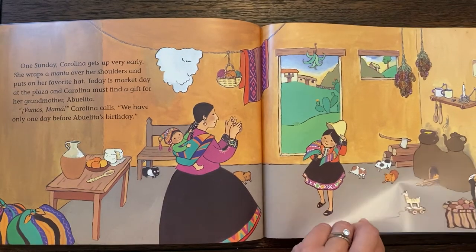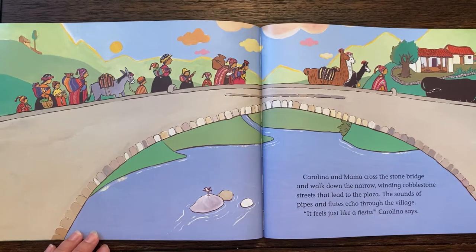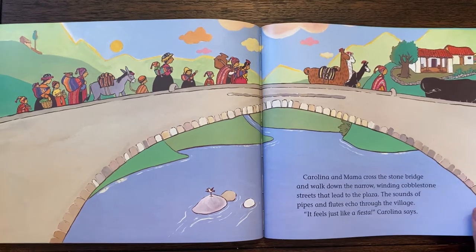Little guinea pigs. Carolina and Mama cross the stone bridge and walk down the narrow, winding cobblestone streets that lead to the plaza. The sound of pipes and flutes echo through the village. It feels just like a fiesta, Carolina says — or a party.